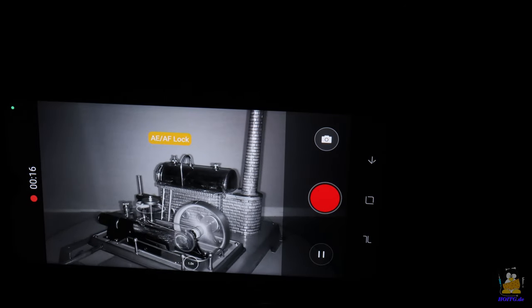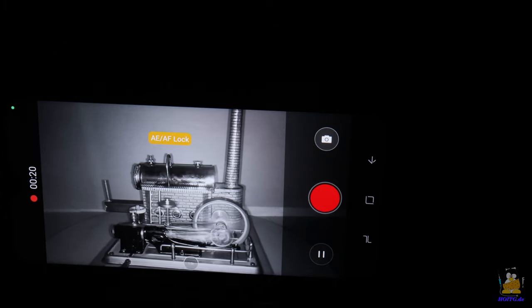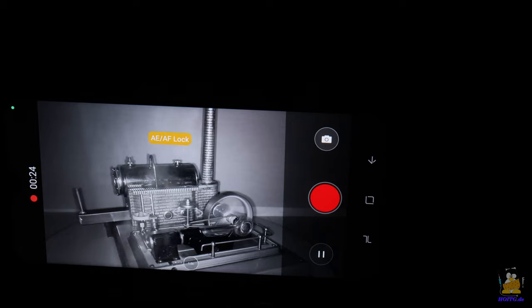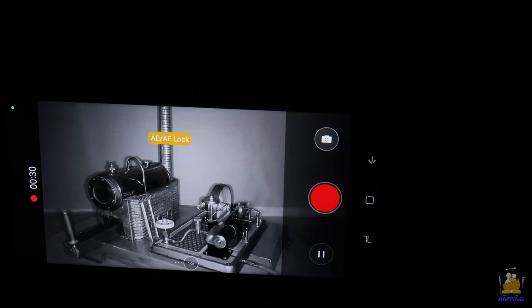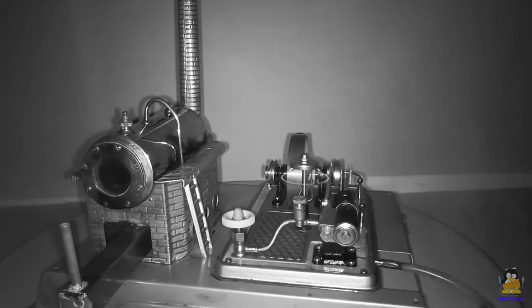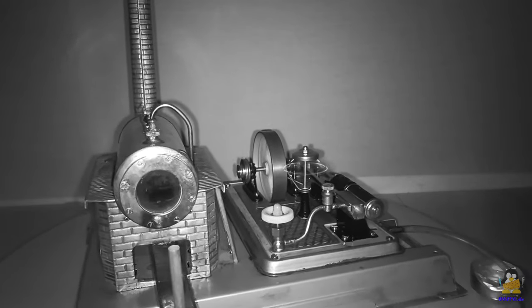My studio is pitch black for my studio camera and the human eye, both of which are not sensitive to infrared light. However, the night vision camera still records a high-contrast, perfectly focused video.